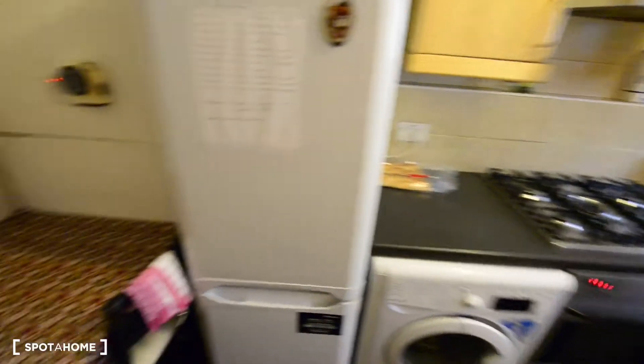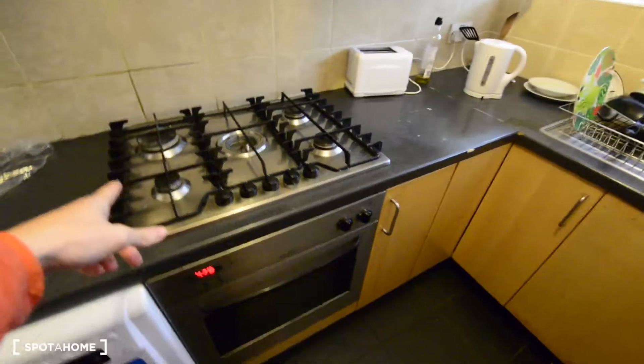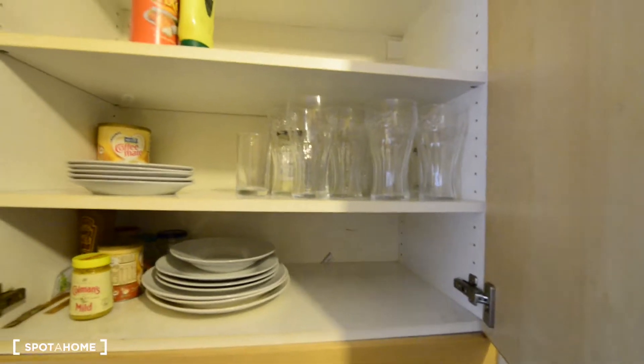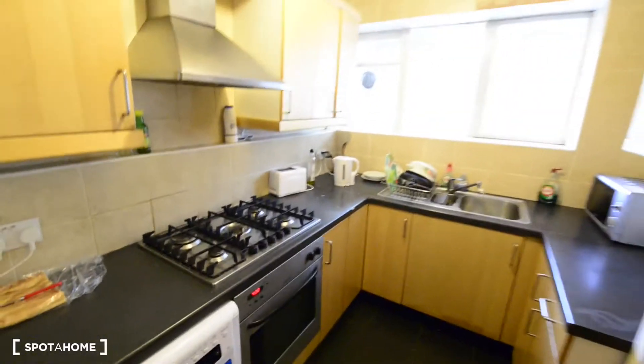So let's have a look. Here on the left we have a dining table, here we have a big fridge with freezer at the bottom, we have the washing machine, we have the gas stove and oven. You can see we also have a toaster, kettle, microwave, so you have all the basic appliances. Here you have some glasses, some plates, some cutlery, and some frypan spots and kitchenware. So that's all here in the kitchen.